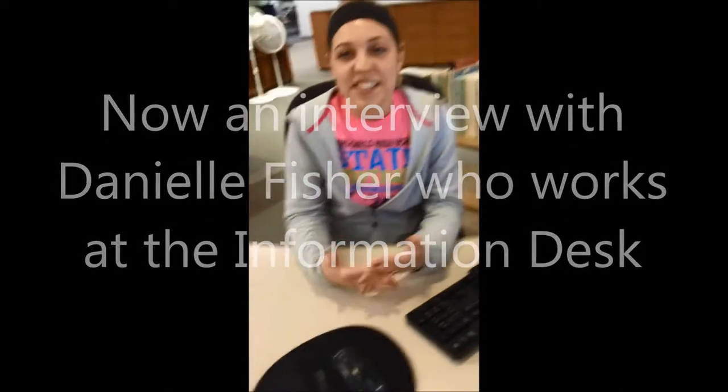My name is Danielle Fisher. I'm a junior, and I work here at the reference desk at the library.